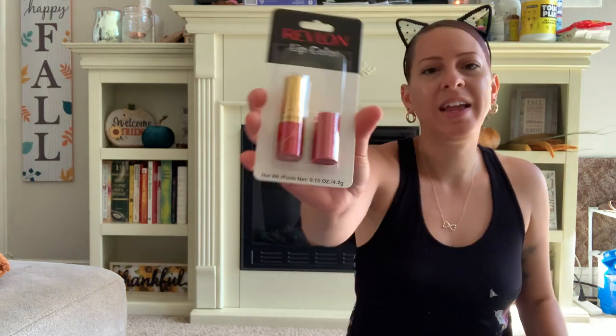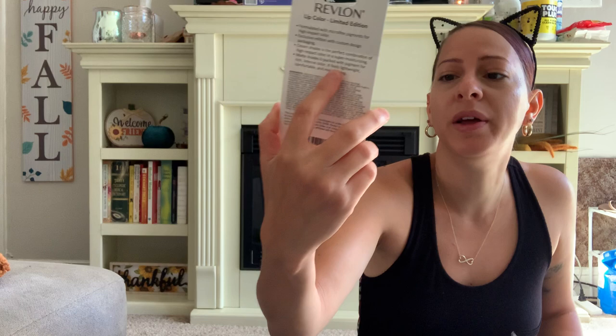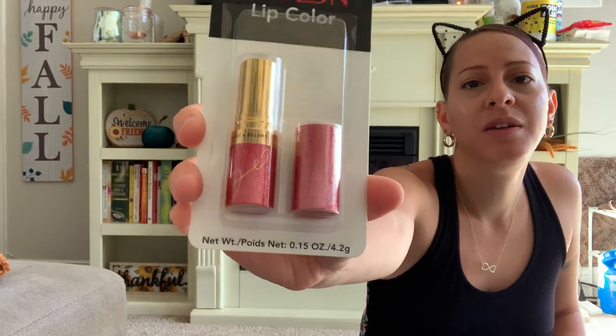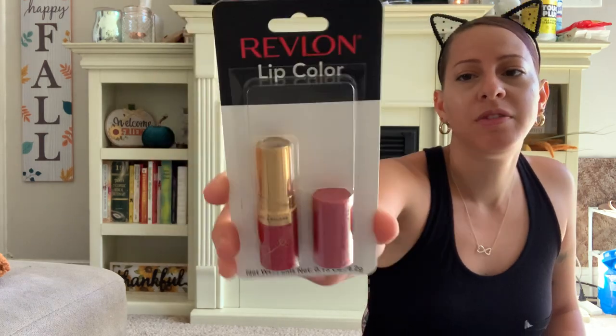I also picked up this lip color by Revlon — the color is called Rose Wine. It's this pretty reddish color. They have one with a gold glitter case and one with a red glitter case — I got the red glitter one. I love the packaging. I love glittery and rhinestone things, so this is definitely me.